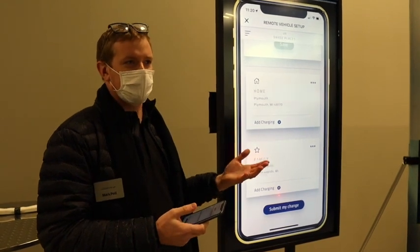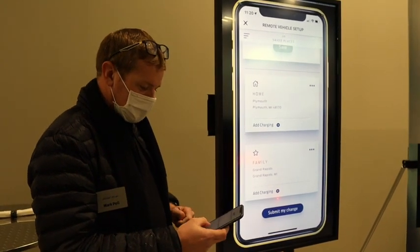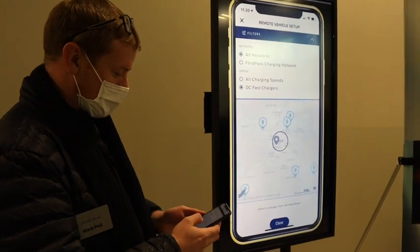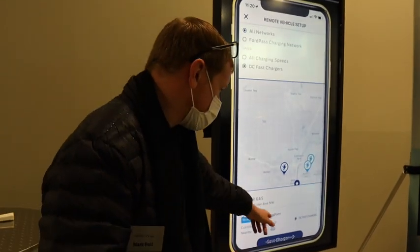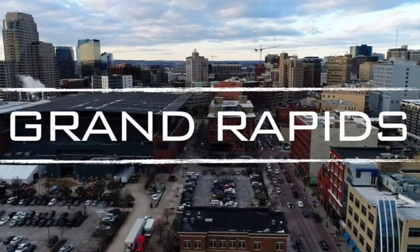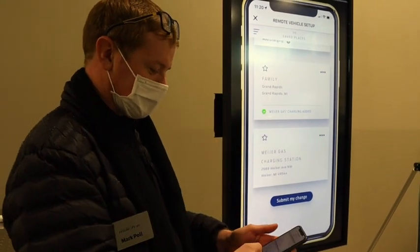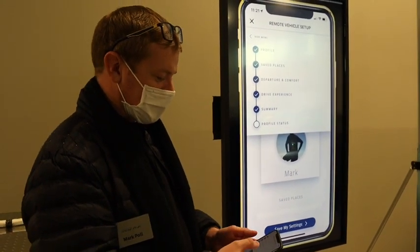I don't really need charging near home because I have a wall box in my garage, but I'm from West Michigan. If I want to find a charger on the way into town, I can look for a fast charging station in Grand Rapids. There's a charger in the ChargePoint network that's highly rated by other customers and has food nearby. I'm going to set this up as another favorite, and it will show up in my Sync 4A navigation system. You can add additional addresses like the gym and also find charging nearby.